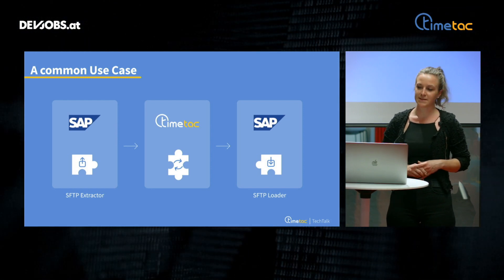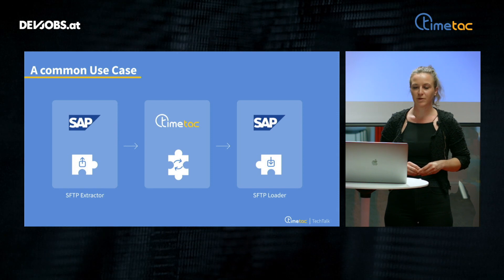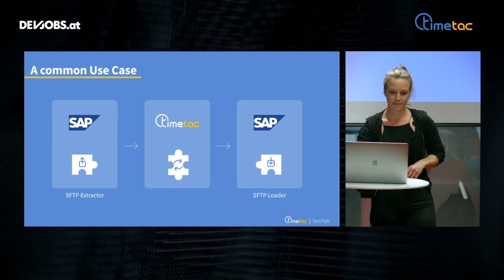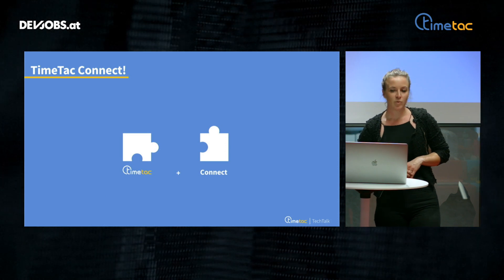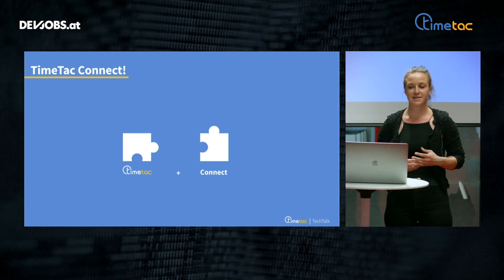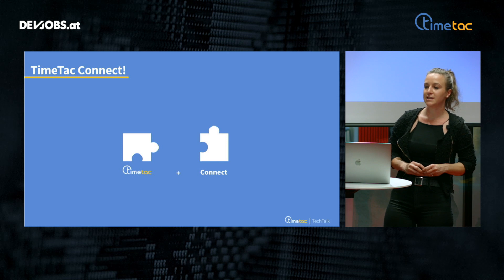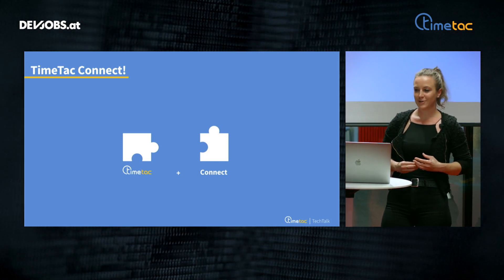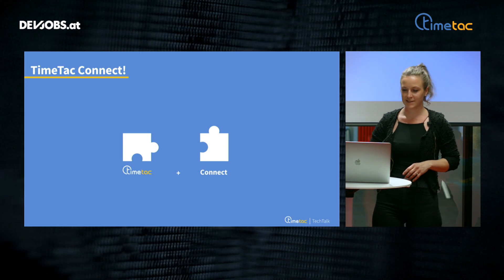At some point, we had to decide if we want to keep TimeTech Connect as a separated project, or if we want to have it within our main project, TimeTech. We decided to keep it as a separated one. This allows us to have an agile workflow, increases flexibility while having independent release cycles, and reduces complexity.